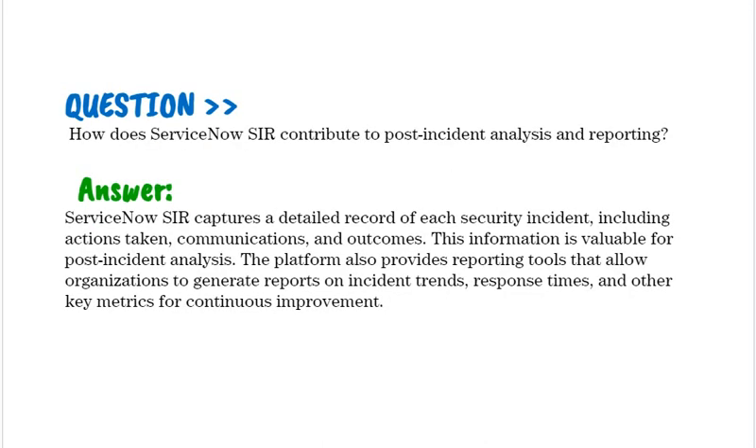How does ServiceNow SIR contribute to post-incident analysis and reporting? ServiceNow SIR captures a detailed record of each security incident, including actions taken, communications, and outcomes. The platform also provides reporting tools that allow organizations to generate reports on incident trends, response times, and other key metrics for continuous improvement.